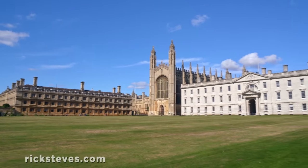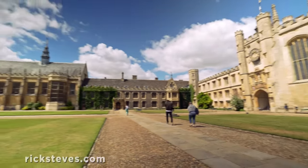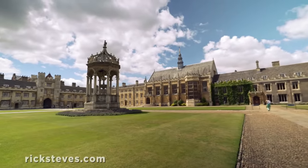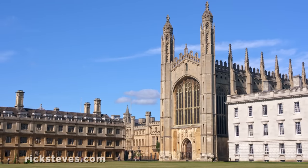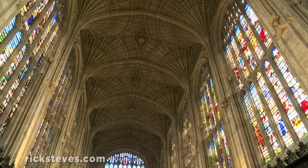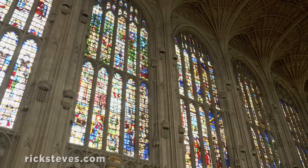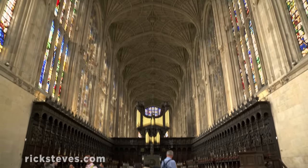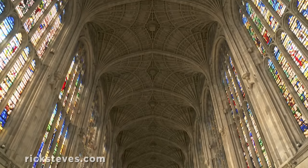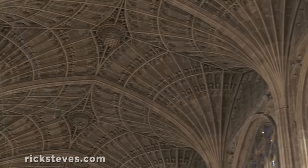One of the powerhouse colleges at Cambridge is King's, which has a central courtyard to match its esteemed reputation. The 500-year-old King's College Chapel, built by Henrys six through eight, is England's best-surviving example of late Gothic architecture. With its emphasis on vertical lines, it's called Perpendicular Gothic. This is the most impressive building in Cambridge, with the largest single span of vaulted roof anywhere — 2,000 tons of glorious fan vaulting.